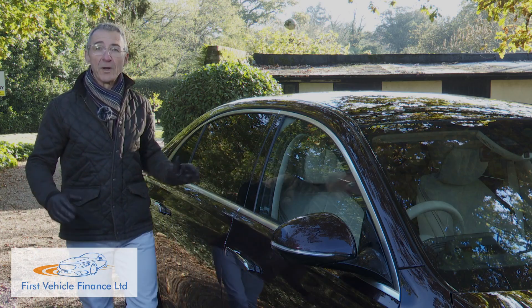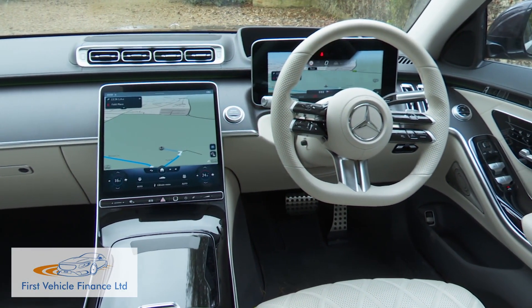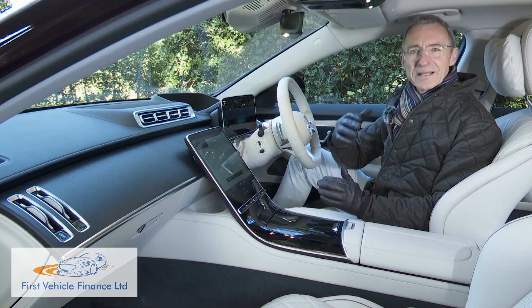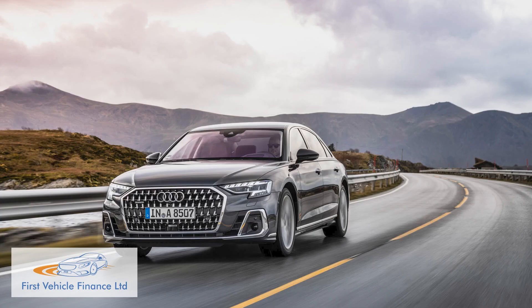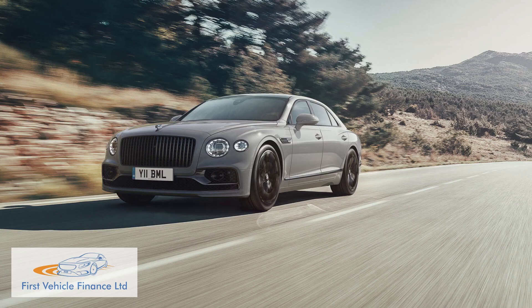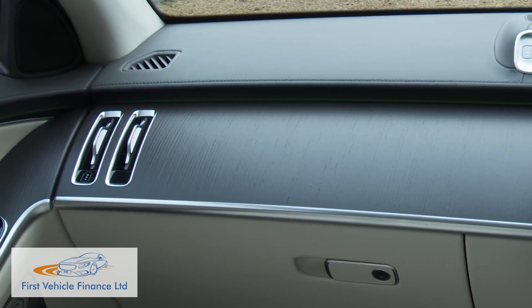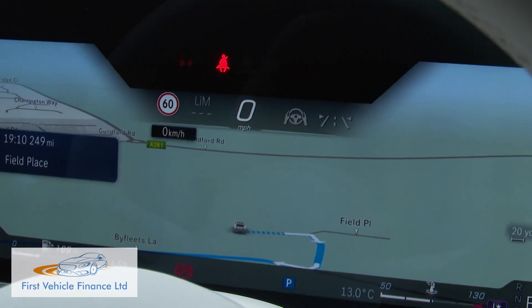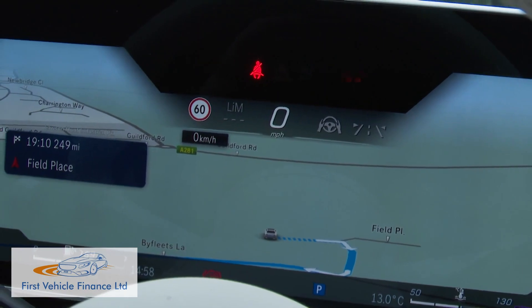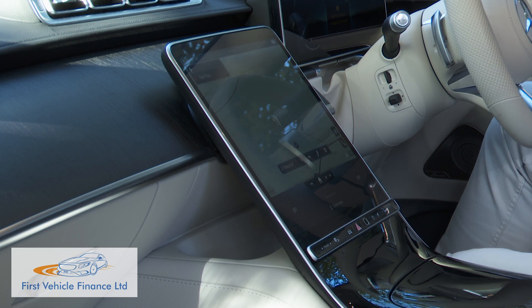All of which leaves you wondering what awaits inside. Everything is new here, everything is different — the design objective being the ultimate harmonisation of digital and analogue luxury. If you thought the cabin of a 7 Series, an A8 or even a Bentley Flying Spur was cutting edge, think again. Your eyes are inexorably drawn to the next-level screen tech: the 3D digital dials on a 12.3-inch driver's display, and a huge 12.8-inch central OLED display that seems to float ahead of the centre stack.